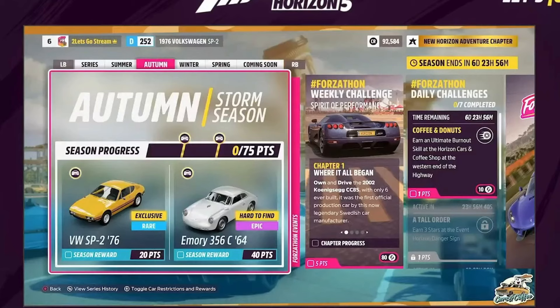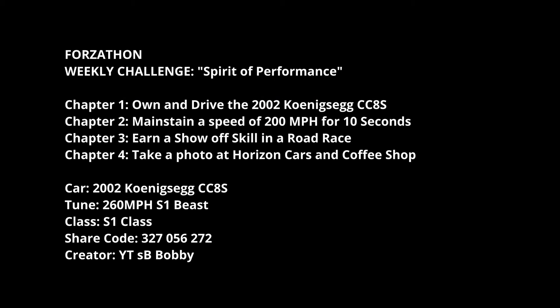The Forzathon this week is all about the Koenigsegg CC8S, which is a pretty nice car. You've got to own and drive it, maintain a speed of 200 mph for 10 seconds, earn a show-off skill in a road race, and take a photo at the Cars and Coffee shop.